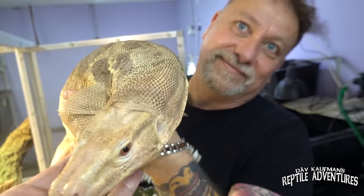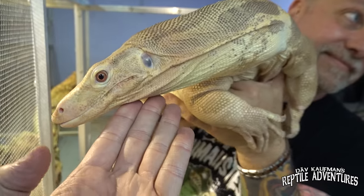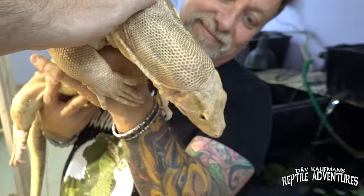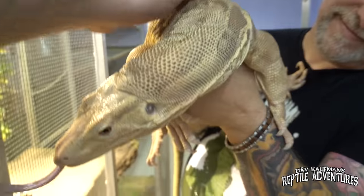I don't know what it is with Kevin, but every monitor he has is just like a little puppy dog. He has a special touch with them — a voodoo trick. How amazing. Great to meet you, Henry.